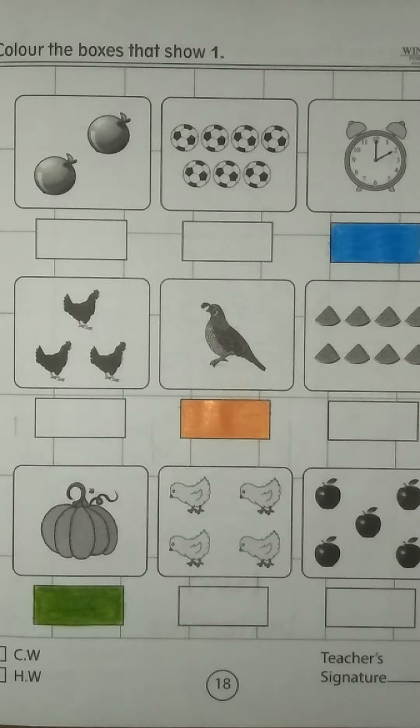Now come on the next box. We have a bird. Let me count: 1. Oh wow, this is number 1! We have found number 1. Now we have to color this box.